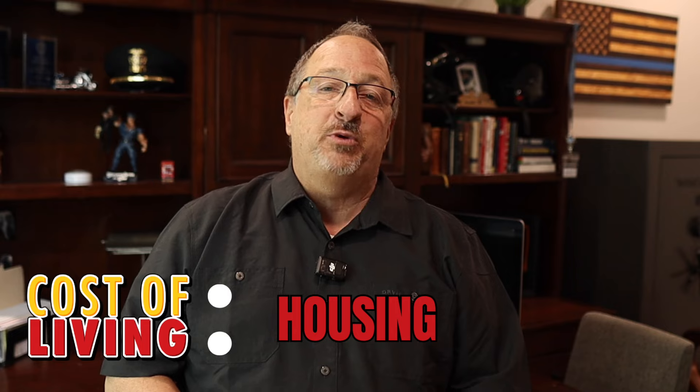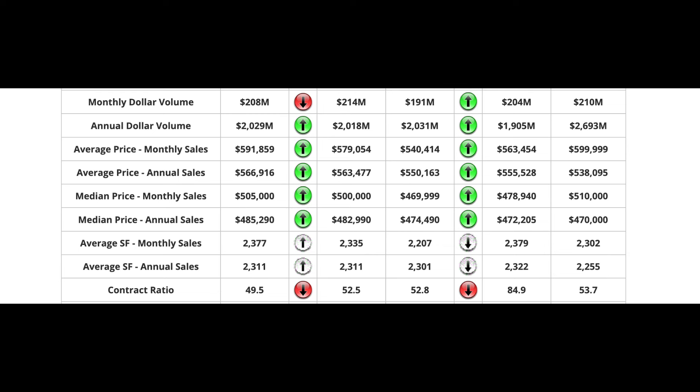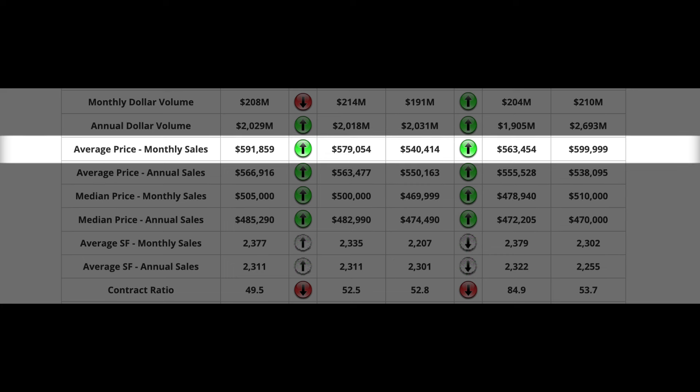Housing is probably the largest chunk of your monthly expenses, so let's talk about housing costs first. According to the Cromford Report, the median home price in Queen Creek is around $505,000, while the average sales price is actually closer to about $592,000.